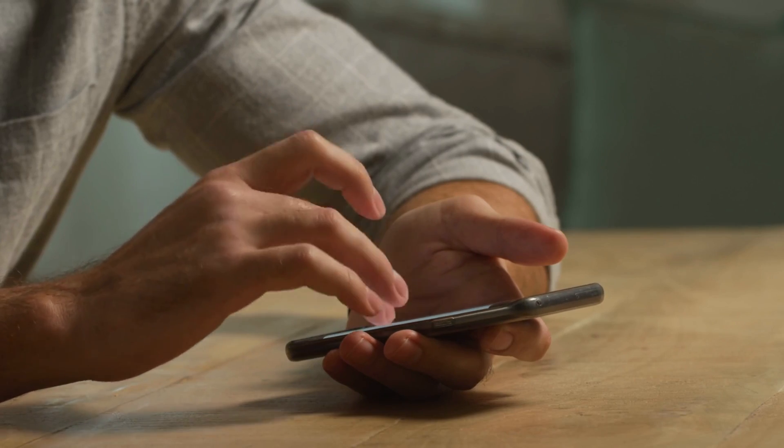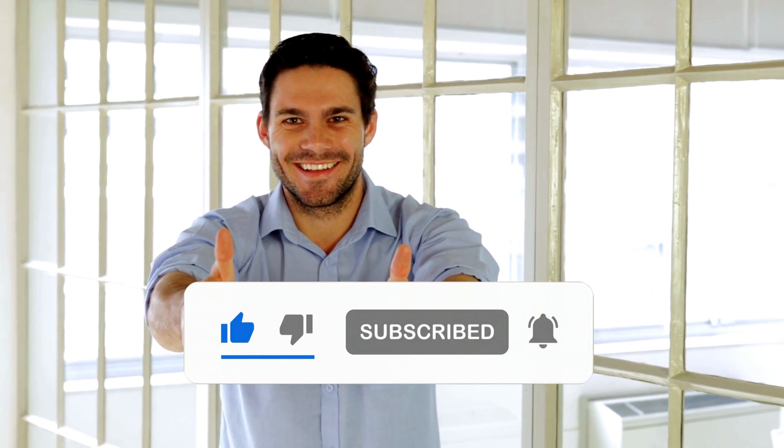That's it for today's tutorial. We hope you got what you need, and subscribe for more videos like this. We'll see you next time.